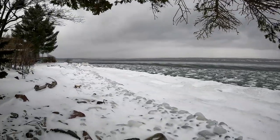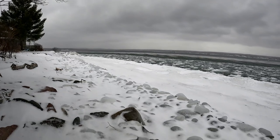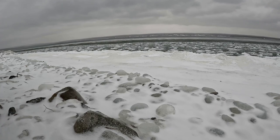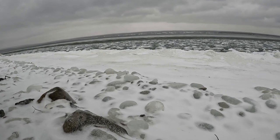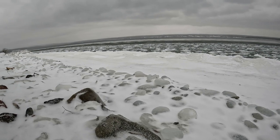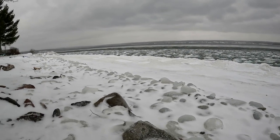This is a really interesting phenomenon. If you look, these are big balls of ice — they're not rocks, they're big balls of ice that have formed in the waves.